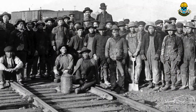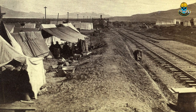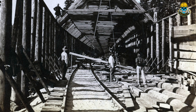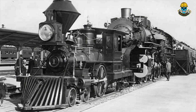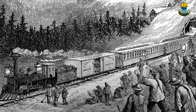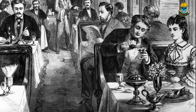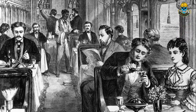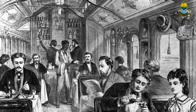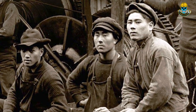Despite the high number of fatalities, the completion of the Transcontinental Railroad marked a major achievement in the development of the United States. A cross-country trip that previously required 4 to 6 months of substantial effort was reduced to a mere 7 days — a 95% reduction in time. Most importantly, the risk of death from disease, weather, or hostilities for passengers was almost eliminated, and the transportation of goods and people was transformed, all due to the heroic efforts and sacrifices of the many construction workers involved.